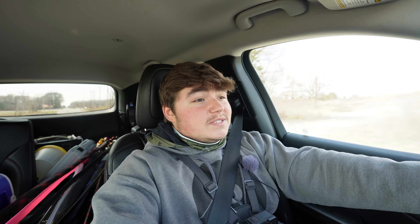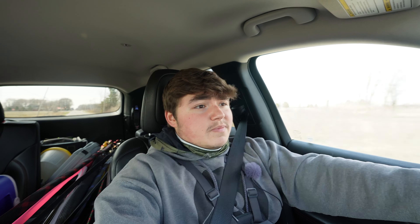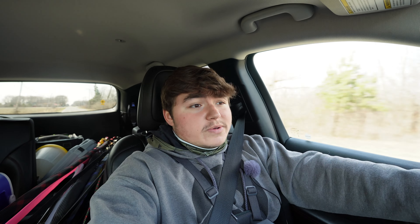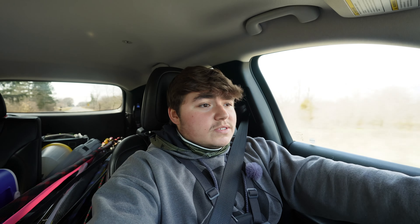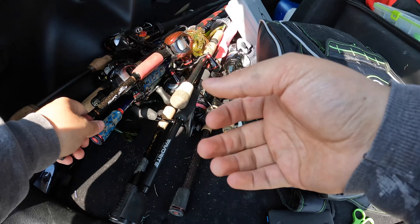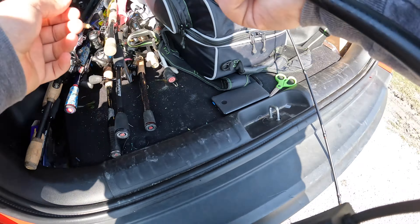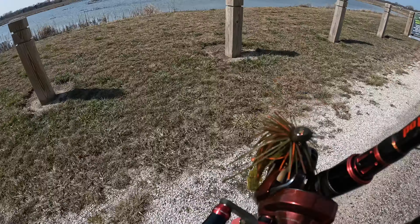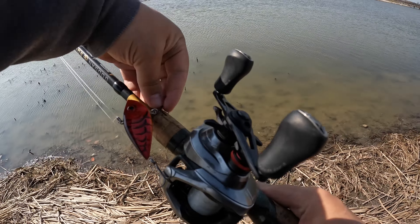How's it going guys, welcome back to another video. Today we're going to be pond hopping around my house and see if we can catch some bass. I'm going to be mostly throwing a jig, a jerkbait, and a lipless crankbait. I'm just gonna go out and see if I can catch some bass — hopefully you guys enjoy it. Let's go catch some!